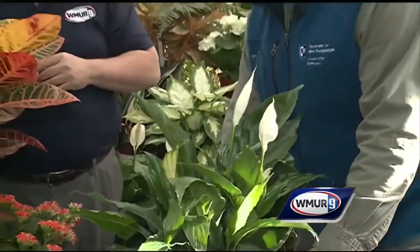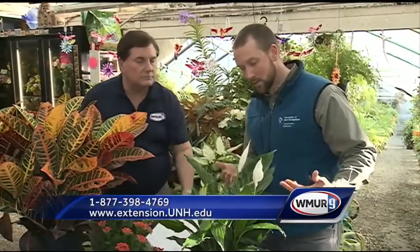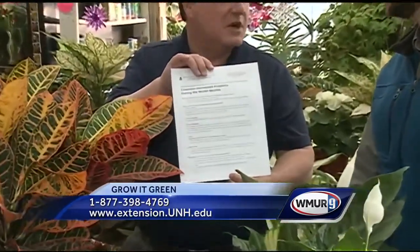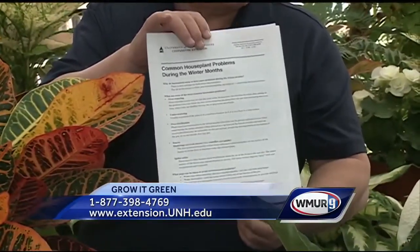This is Peace Lily, and this is a plant that's going to tolerate very low light conditions and still bloom. It's going to need to stay relatively moist — you'll see it start to droop if it dries down too much. We're just scratching the surface here, but there is a handy fact sheet that the Cooperative Extension puts out that gives you some tips for taking care of plants.